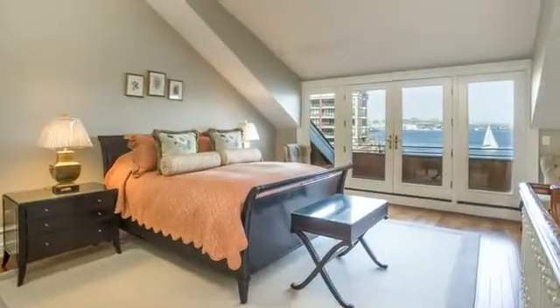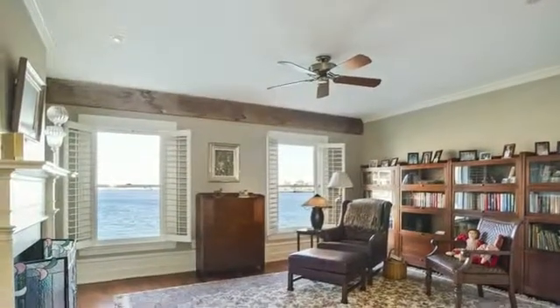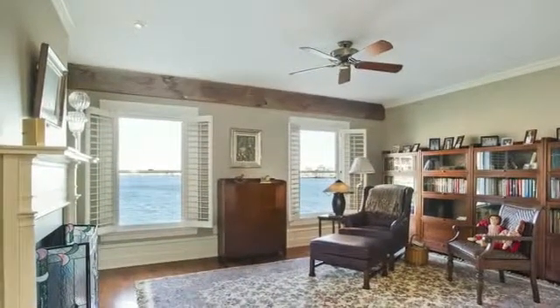The master suite has cathedral ceilings, skylights, a private balcony, and a luxurious bathroom. There is a guest bedroom and a large study — a third bedroom — with a wood-burning fireplace facing the harbor.